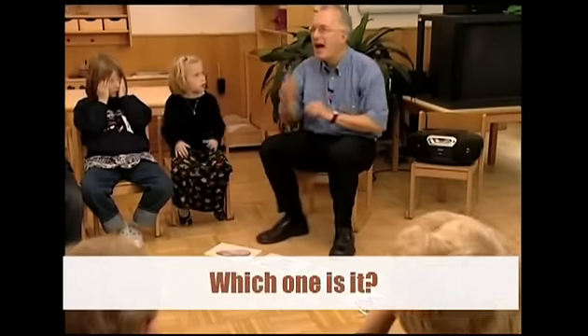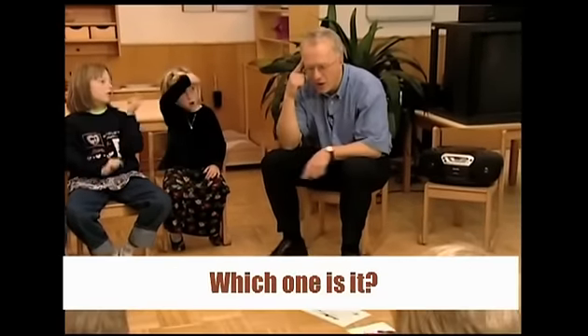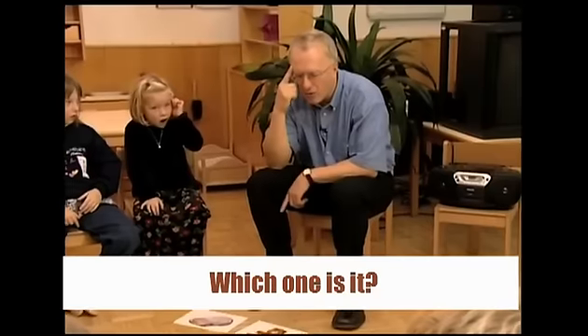Now, look. I'm thinking of one of the cards. I'm thinking of one of the toys. It's not the car. It's not the plane. And it's not the doll. Which one is it? It's not the car. It's not the plane. And it's not the doll. The teddy. The teddy. Very good.